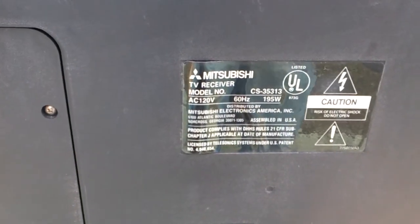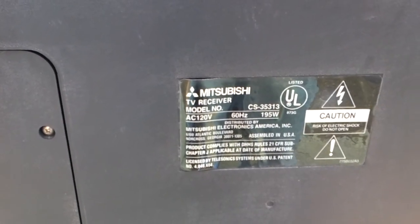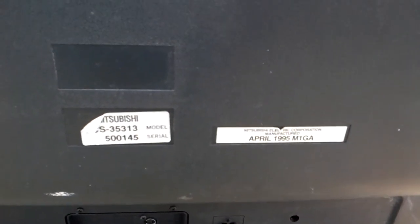This one's a Mitsubishi, model number CS35313, April 1995, so it's almost 20 years old.